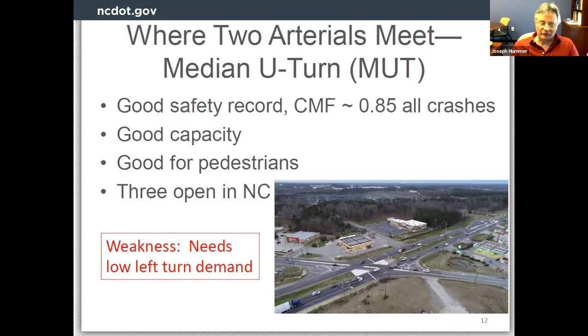Here's one that is a good niche design: the median U-turn. This is what I grew up with in Michigan — they call it the Michigan left turn and there are a thousand of them there. In North Carolina, there are only three. The median U-turn has no left turns at the main intersection; all left turns use U-turn crossovers just like the RCI. The picture shows the newest median U-turn in North Carolina, outside Charlotte on US 74 heading toward Monroe.